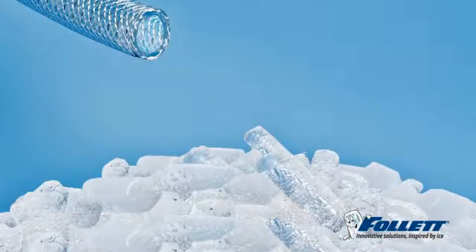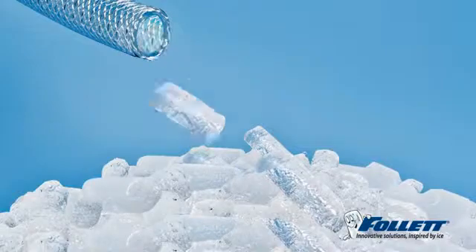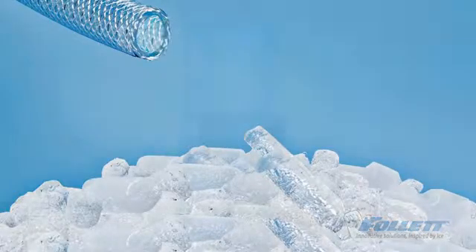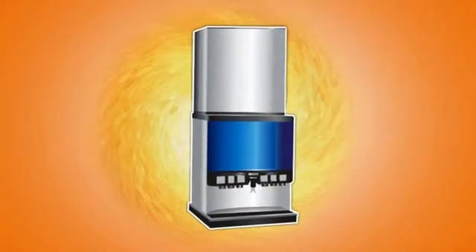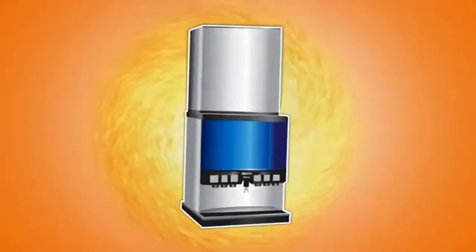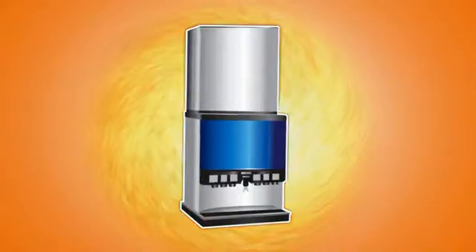You get clean ice delivered automatically without coming into contact with human hands. Without the need for a bulky, noisy ice machine sitting on top of your dispenser — because you know what that means: heat and noise in your dining area.